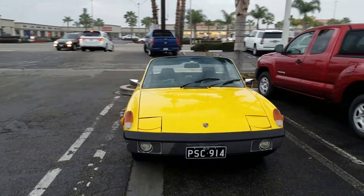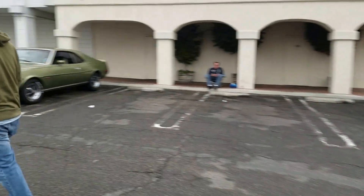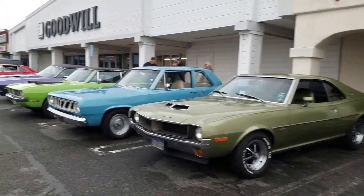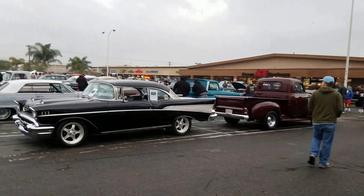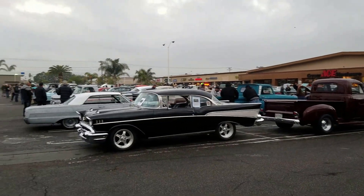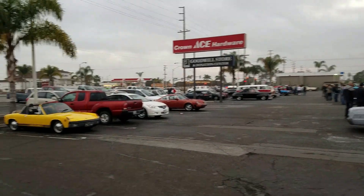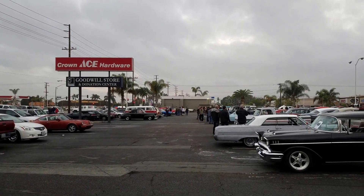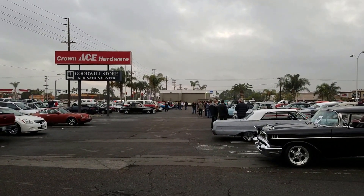Very, very thin here today. There you have it — just a quick walkthrough. Donut Derelicts, first Saturday of February 2017. I'm Dan reporting live, Donut Derelicts Weekly. We are out. Bye bye.